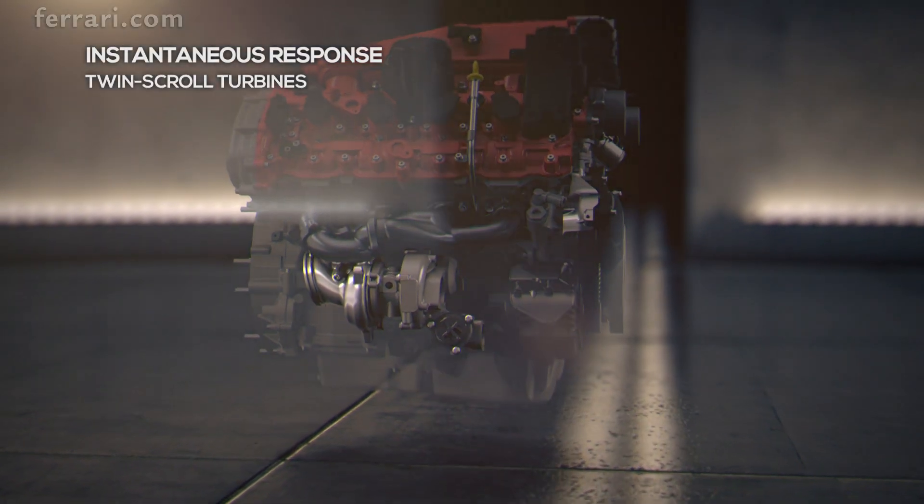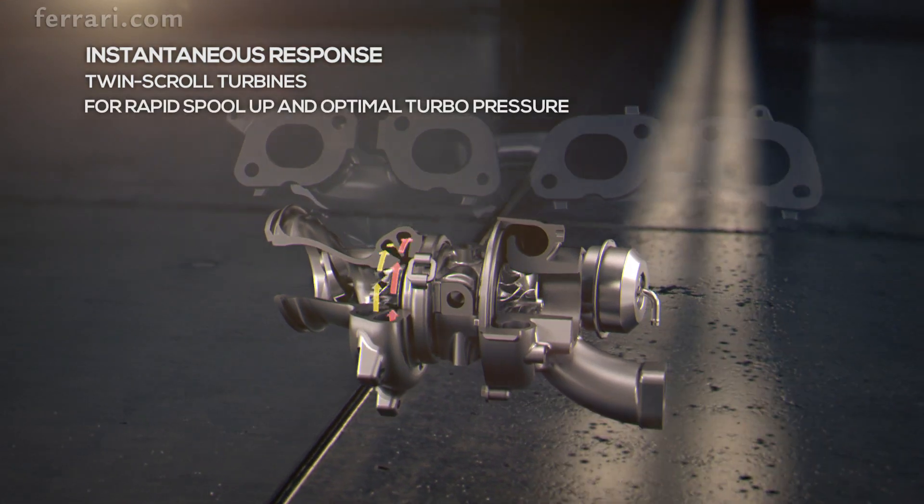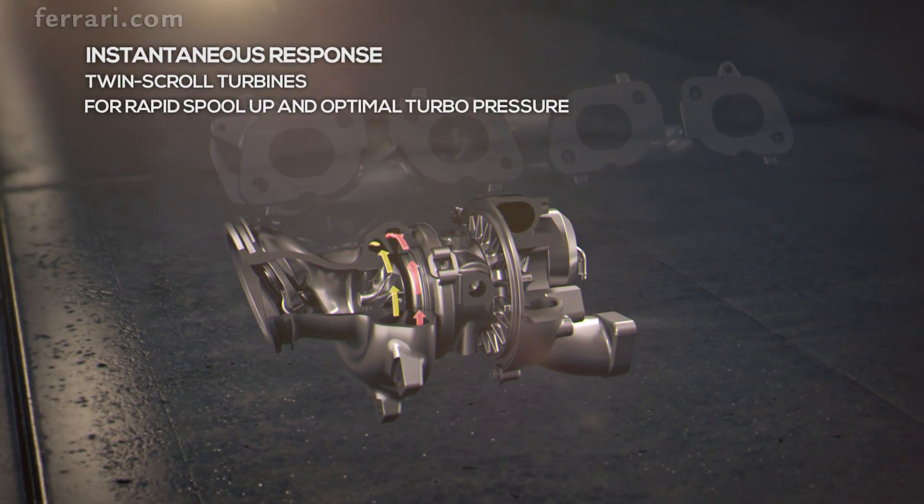The new V8 sports low inertia twin scroll turbochargers, which optimize the pressure peaks of the exhaust gases into the turbines to reduce lag.